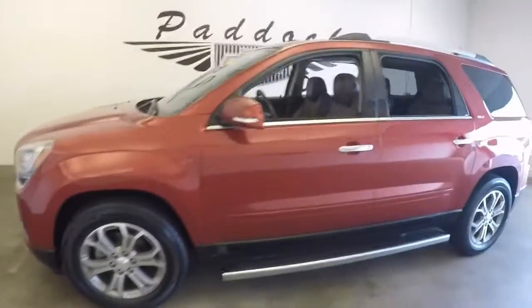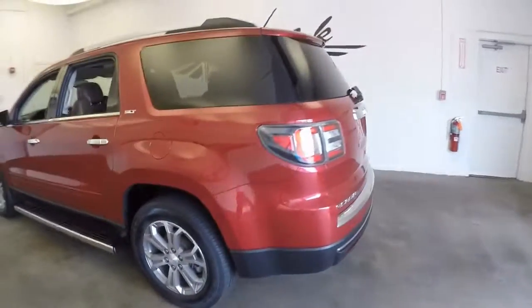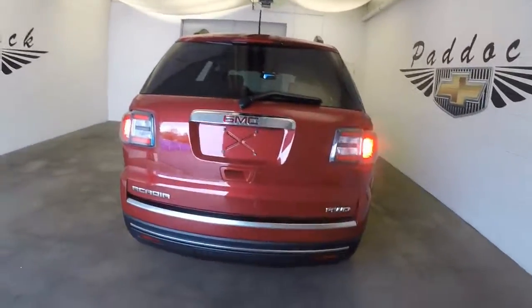2014 GMC Acadia in a nice crystal red tint coat paint, in great shape. This has an automatic rear liftgate.